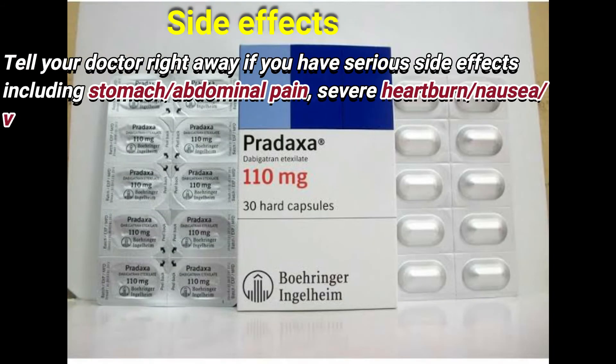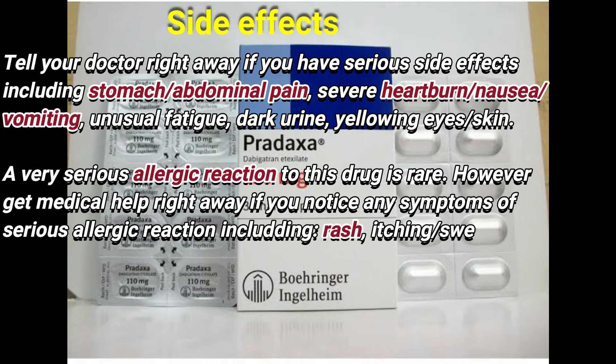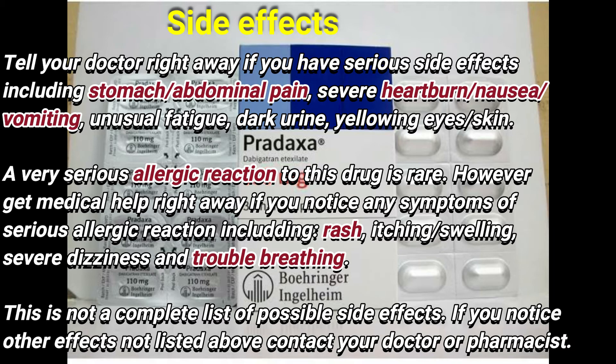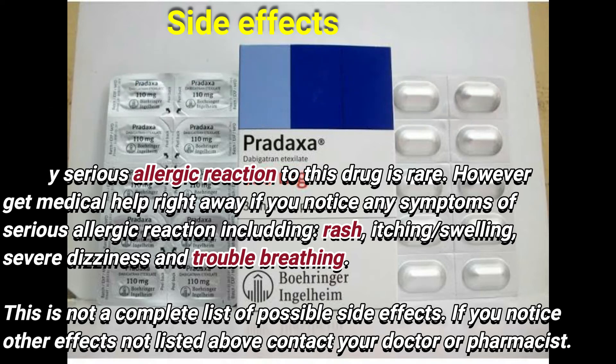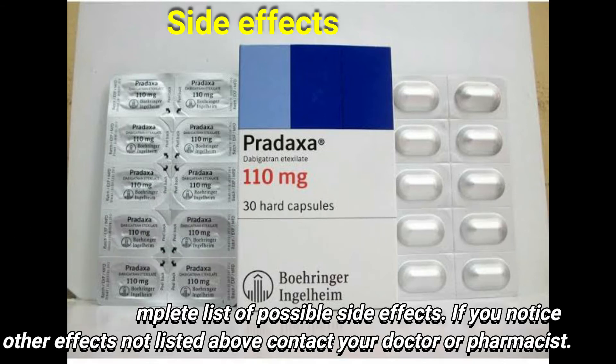Tell your doctor right away if you have serious side effects including stomach or abdominal pain, severe heartburn, nausea, vomiting, extreme fatigue, dark urine, yellowing of skin and eyes. A very serious allergic reaction to this drug is rare. However, get medical help right away if you notice any symptoms of serious allergic reactions including rash, itching, swelling, severe dizziness and troubled breathing. This is not a complete list of possible side effects. If you notice other effects not listed above, tell your doctor or pharmacist.